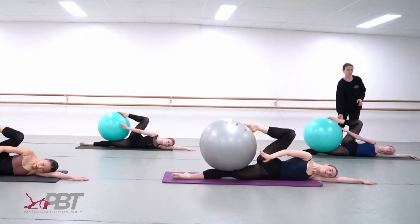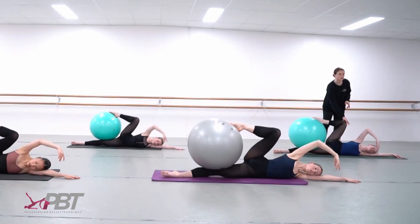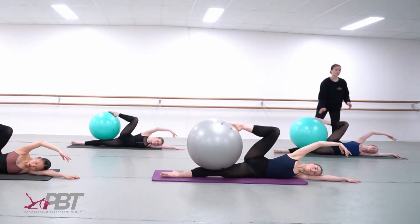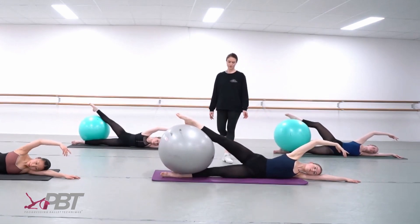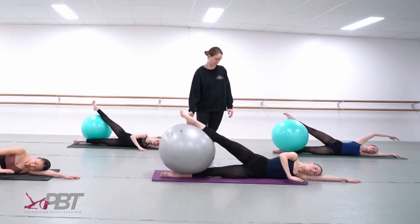So when we discovered PBT it was so great, because suddenly we had this well-thought-out, sophisticated program that was also clear and simple for the students to follow, and that immediately filled this gap we had between conditioning and ballet. Our bridging classes have now been reinstated and revived, and they are now called Progressing Ballet Technique classes.